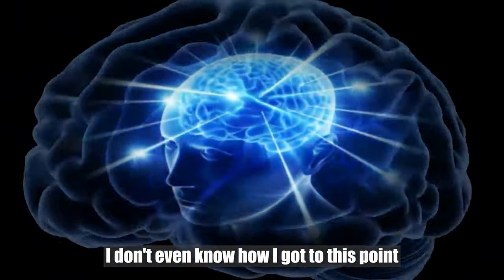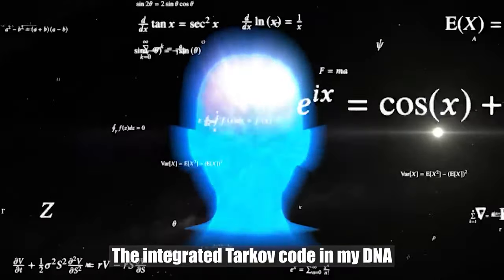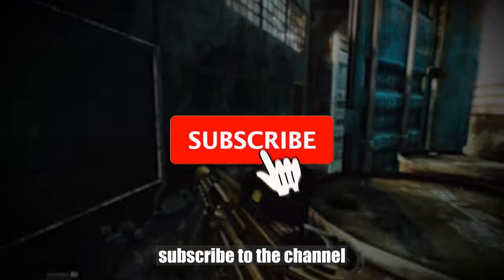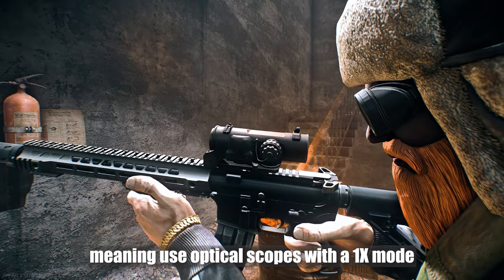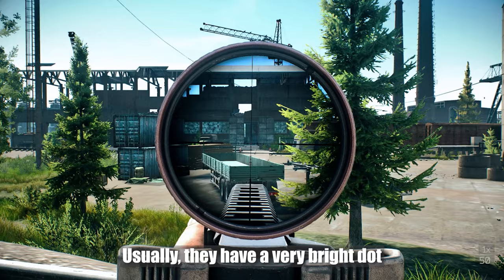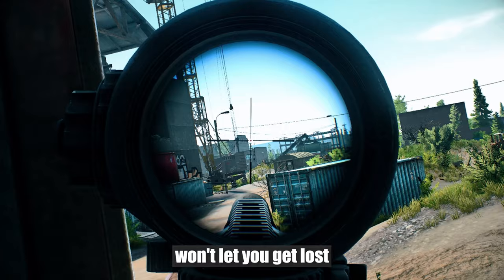I don't even know how I got to this point. Thanks to some subcutaneous reflexes, the integrated taco code in my DNA just told me what to do: first, subscribe to the channel, and then start playing with a large lens — meaning use optical scopes with a 1x mode. Usually they have a very bright dot, and there are additional lines that won't let you get lost.